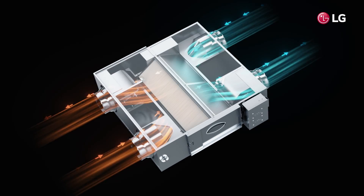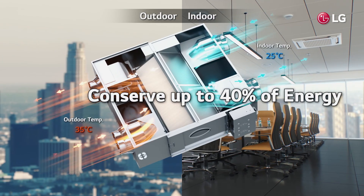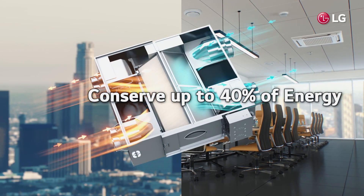LG Energy Saving Technology and Heat Recovery provide fresh indoor air while reducing energy consumption up to 40% compared to natural ventilation.